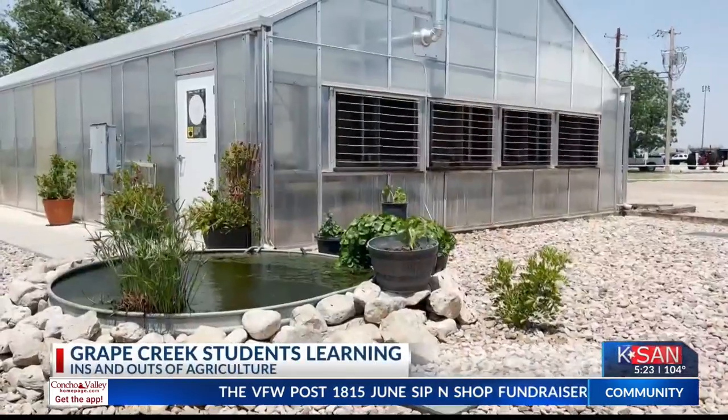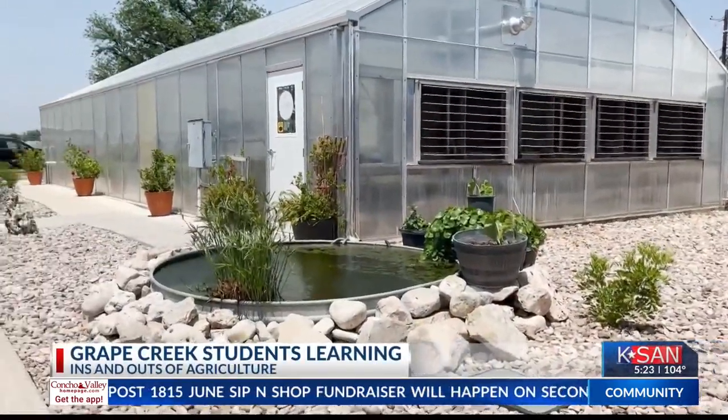Students at Grape Creek Middle are growing a green thumb as they get involved in their on-campus greenhouse. At first they were kind of maybe not so much, but now they really get into it.